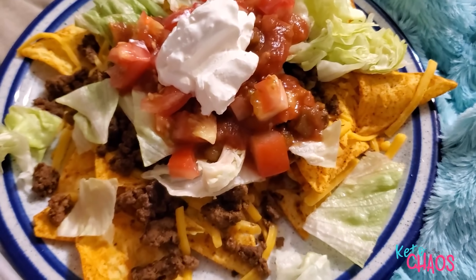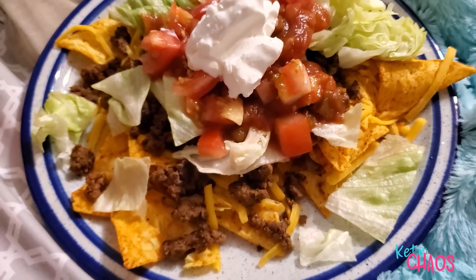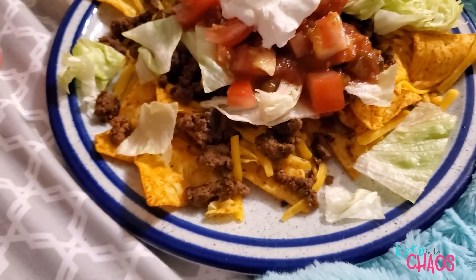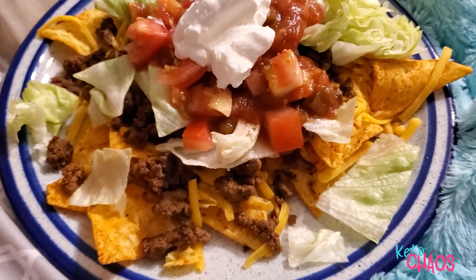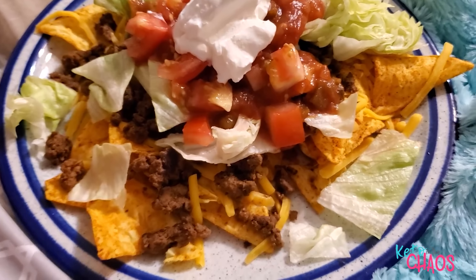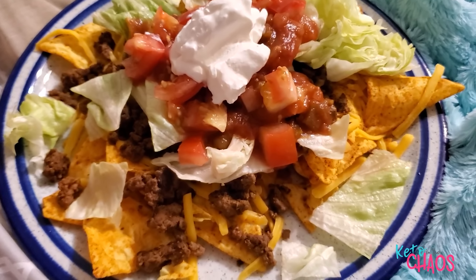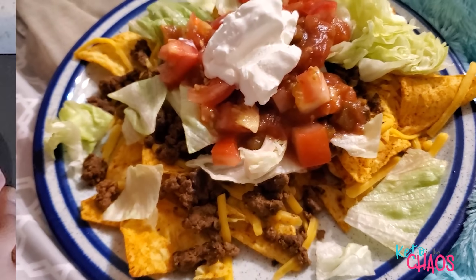It's 9 o'clock and I'm about to have my final meal of the day — Quest chip nachos. This is going to put me a little over on my carbs, but it is what it is. I have one package of chili lime Quest chips, 4 ounces of 90/10 ground beef, 30 grams of cheddar cheese, 47 grams of lettuce, 60 grams of tomatoes, and 30 grams of sour cream. That's going to be my last meal of the day.